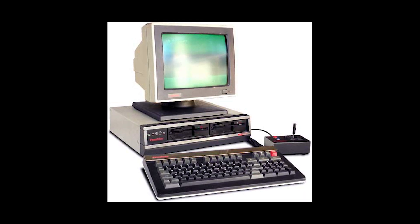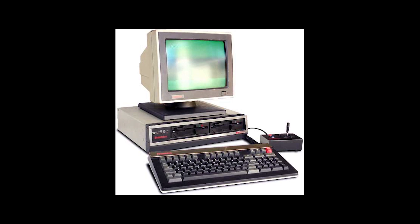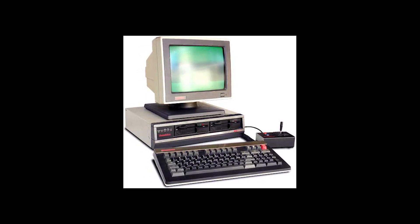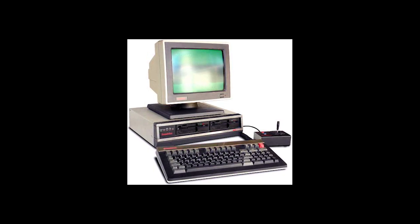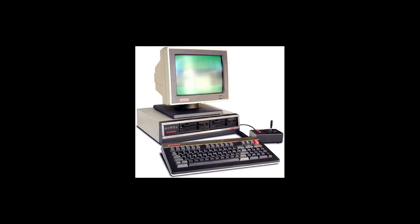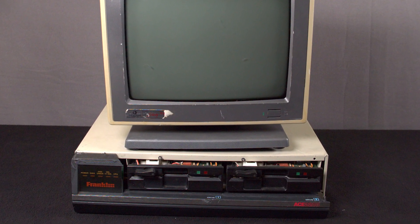The Franklin Ace 2200 came with a pretty nice keyboard containing function keys. Earlier Franklin systems had to use combinations of other keys to access functions reserved for the open and close Apple keys, but the Ace 2200 had what they called open and close function keys. Unfortunately, our system did not come with the keyboard.